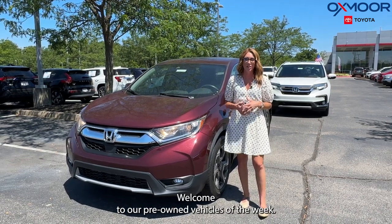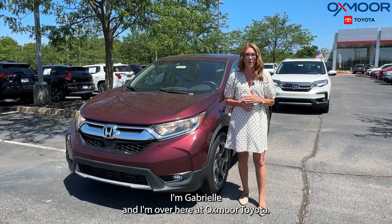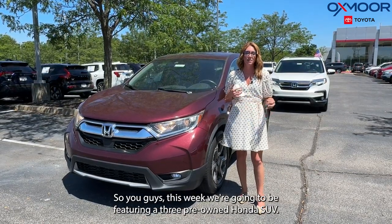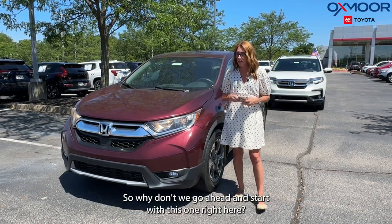Hi everyone, welcome to our pre-owned vehicles of the week. I'm Gabrielle and I'm over here at Oxmoor Toyota. This week we're going to be featuring three pre-owned Honda SUVs.